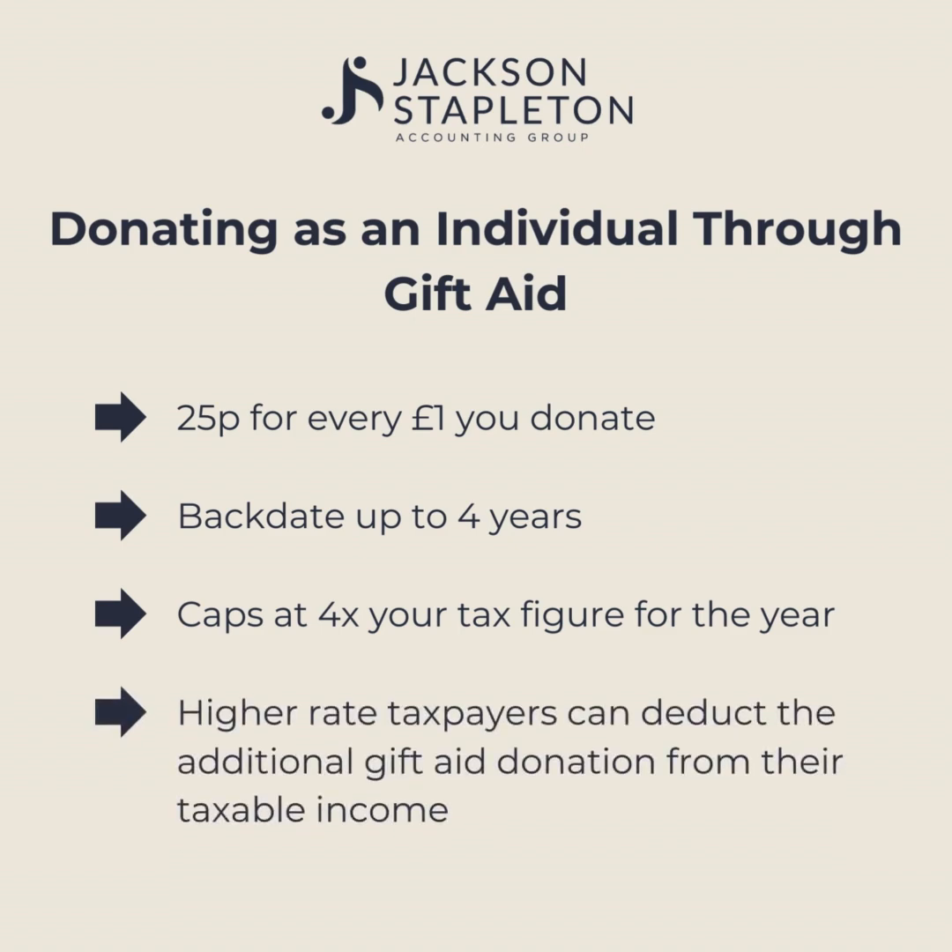High-rate taxpayers can also deduct the additional Gift Aid donation from their taxable income. For example, if you donated £100, the charity would receive £125, so this £25 extra can be deducted as an expense when preparing your tax return.